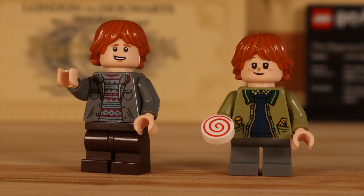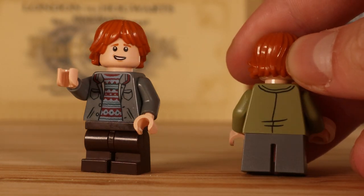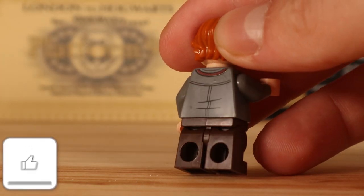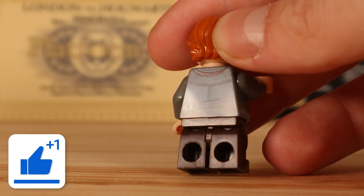Now onto Ron. We obviously have one with the dirt on his nose from the Philosopher's Stone, which is really cool. And the other one is from the Prisoner of Azkaban. Both have back printing and both have double-sided faces.